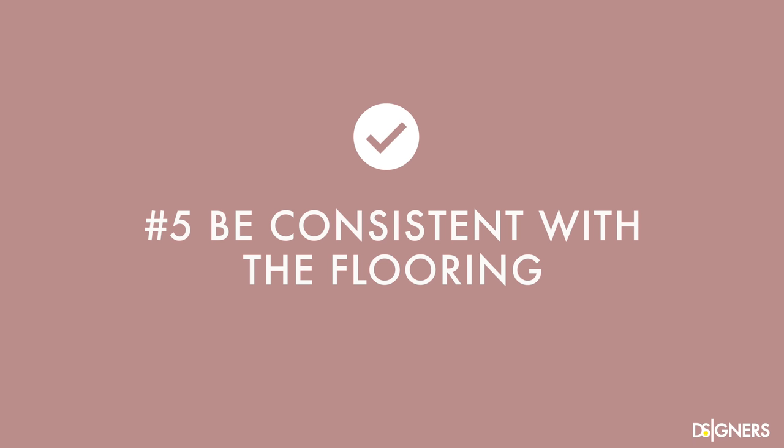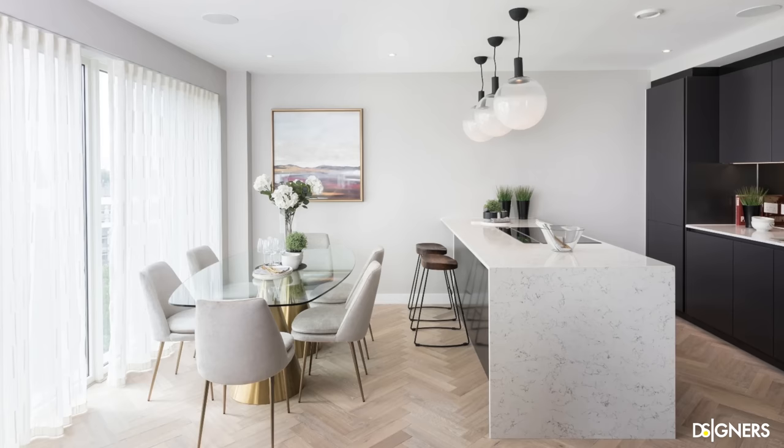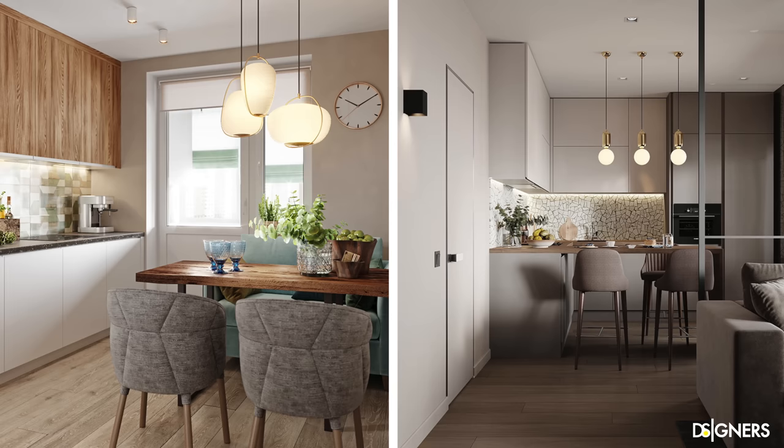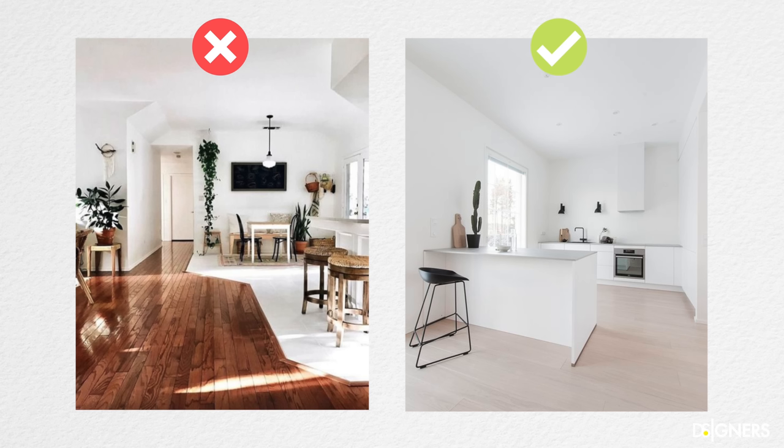Be consistent with the flooring. Like using a unifying color for the walls, being consistent in the floor's color is fundamental in open spaces, especially in small spaces. Having the same floor makes the room feel more spacious, elegant, and clean. Breaking this rule to define the kitchen area can be helpful in some spaces, but the difference in color and texture between the two floors mustn't be abrupt. Choosing similar textures within the same hue or color family is ideal for defining spaces without dividing them.